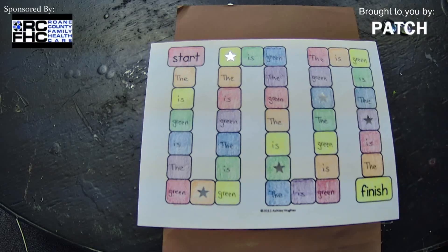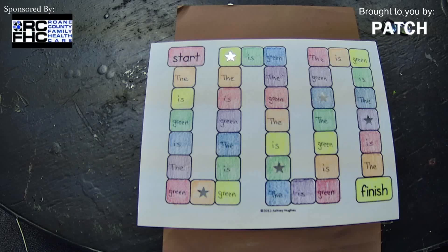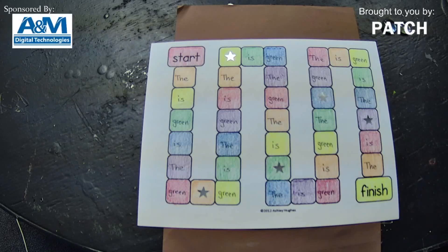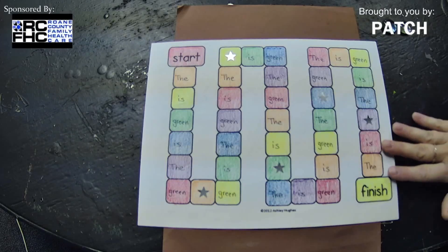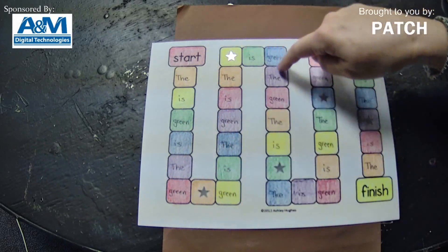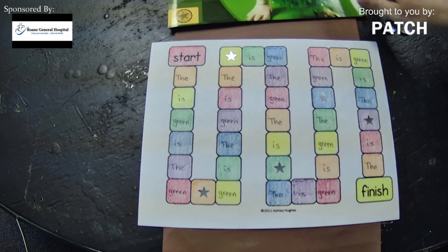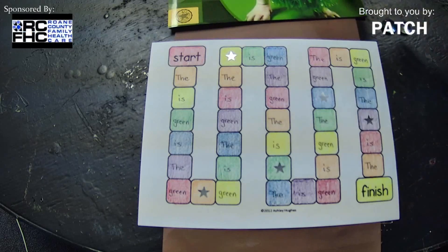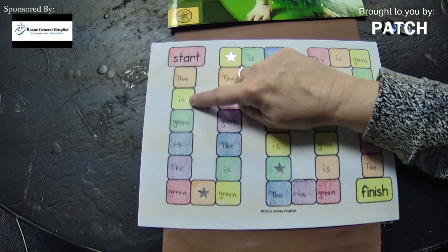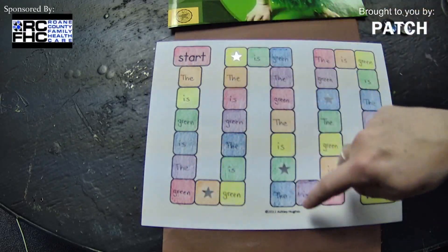The way I decided to do this game board, we're going to do some rainbow writing. So I got the colors of the rainbow: red, orange, yellow, green, blue, and purple — there's also indigo in there, but for the most part we concentrate on those six. I colored all my squares in a rainbow pattern, over and over until I was finished. Then I decided we would concentrate on the three power words from this book: the, is, and green. I just wrote those words over and over throughout the game board.